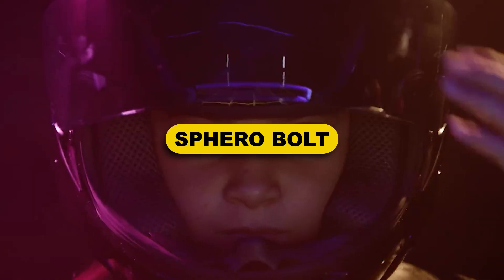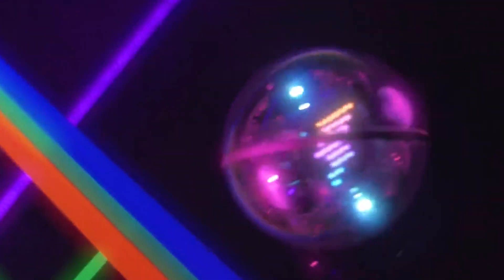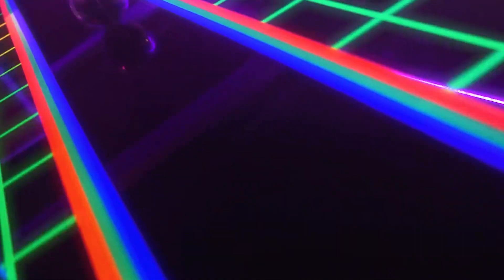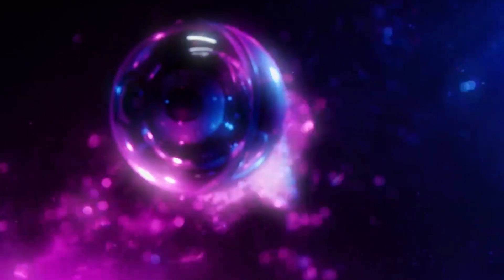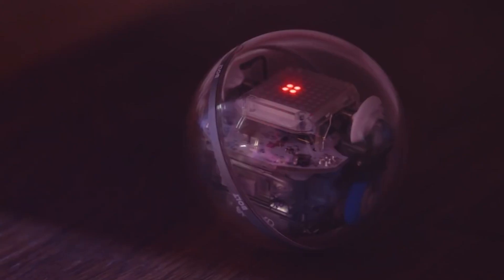Sphero Bolt. Many gadgets and robotics aficionados are familiar with the firm Sphero because of the company's BB-8 Sphero, which was released around the release of Star Wars: The Force Awakens. As one of Sphero's newest products, the Bolt is designed to encourage children to learn about coding. On top of using the associated Sphero Edu app, Sphero Bolt has an 8x8 LED display that can be used to teach youngsters about programming.